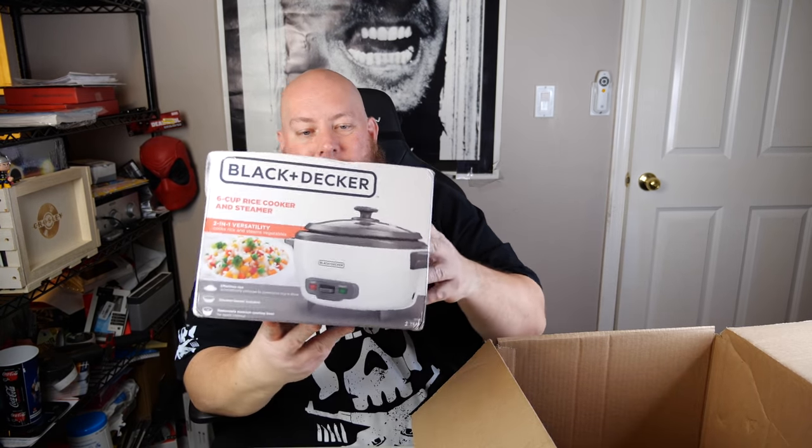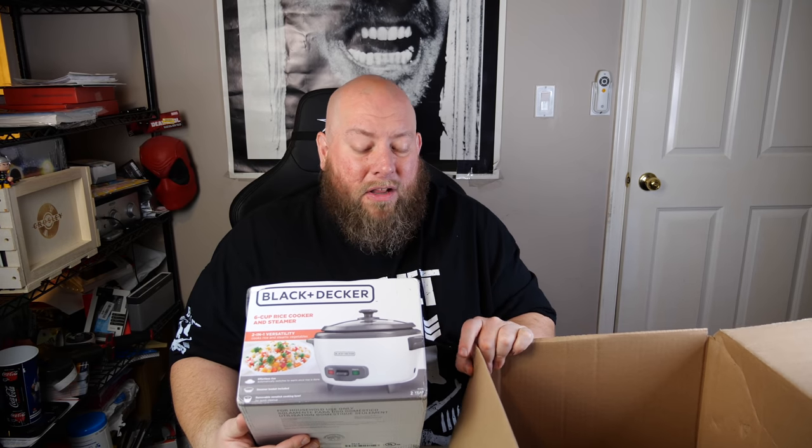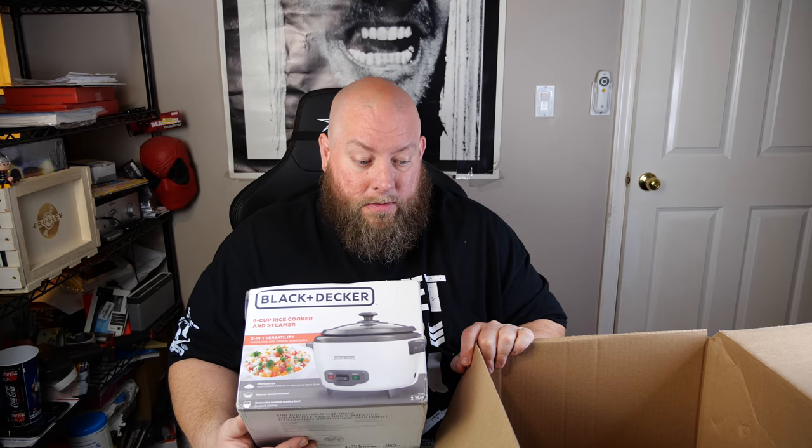Next we got a six-cup rice cooker. I used to get a bunch of these in liquidation pallets — they've slowed down a lot. I haven't really been buying a whole lot of hodgepodge pallets because my local liquidators haven't been selling too many home goods pallets in the past couple months. It's been very spotty.